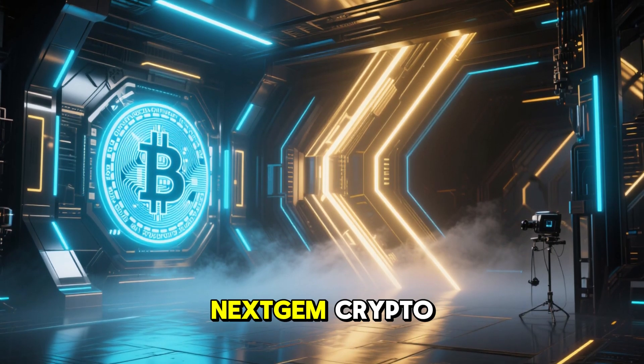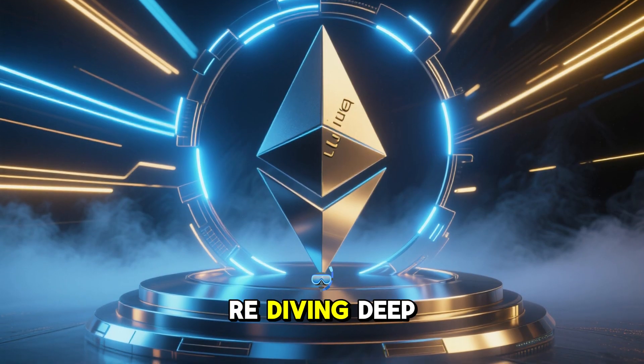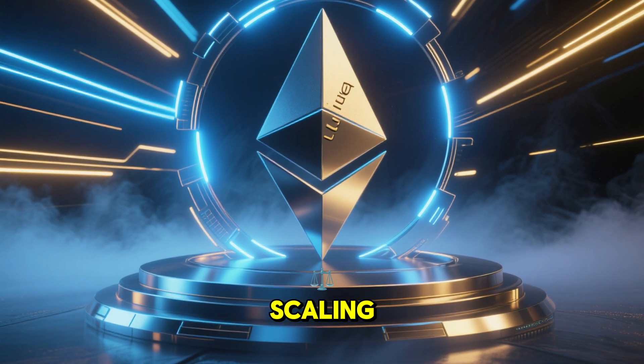Welcome back, crypto fam! It's your host of NextGem Crypto, and today we're diving deep into a token that represents the next generation of Ethereum scaling.